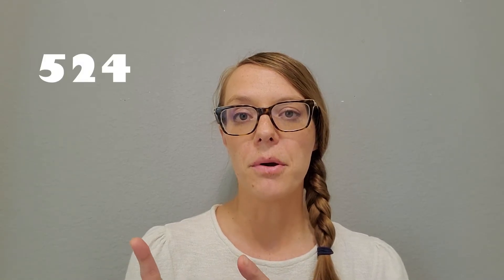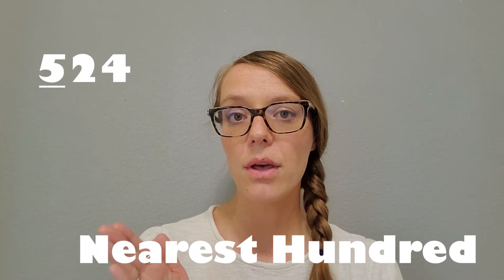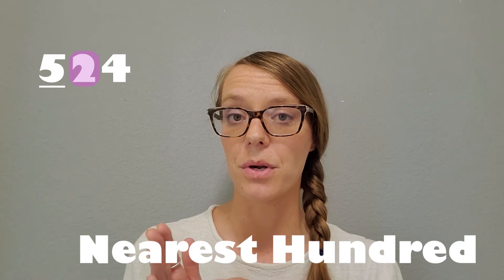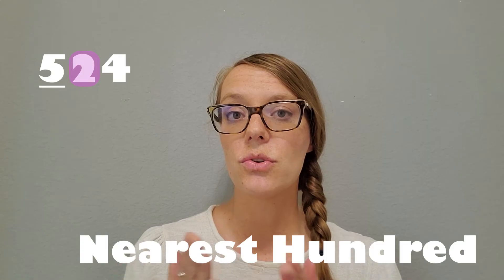Now we need to talk about some rounding rules that are just really good to know. Sometimes you're not going to feel like drawing a hill every time you're rounding something, so we have some rules that will really help you to round a little quicker. When you're looking at a number and let's say we're rounding to the nearest 100, we're going to want to underline the 100 and circle the place value right next to it — so the 10s.